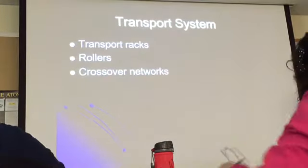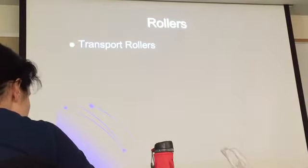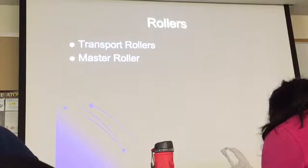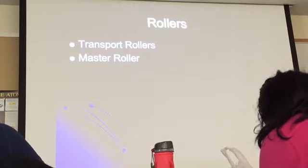You're going to have a set of rollers, crossover networks, and drive systems. The transport rollers are designed to move the film and go through the developer, fixer, wash, and dryer sections of the processor. That's the function of the transport system.